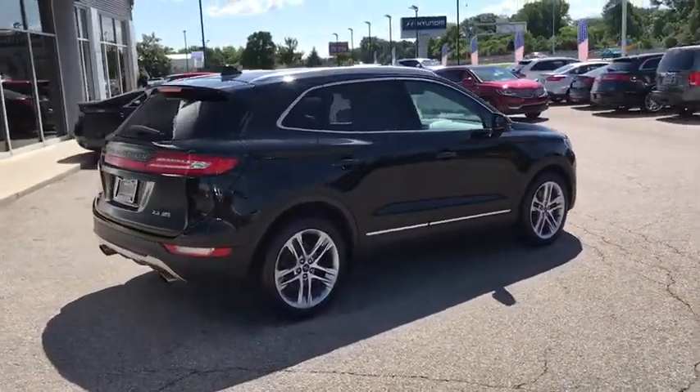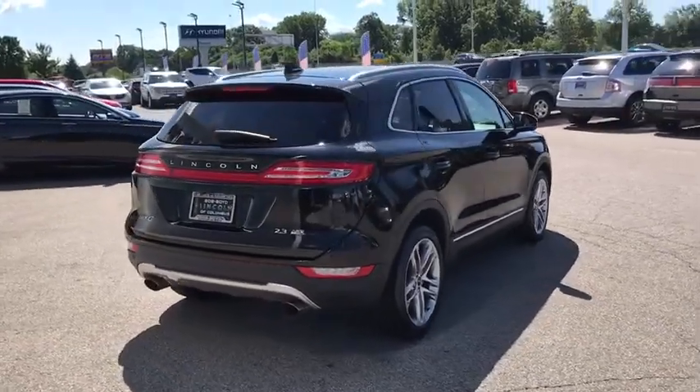This vehicle has less than 9,000 miles. Your new ride is just a phone call away.